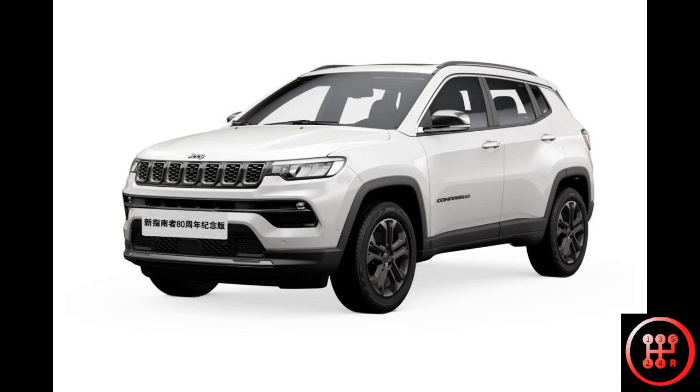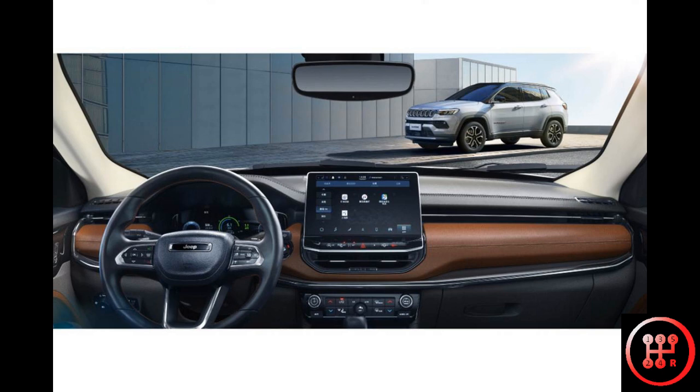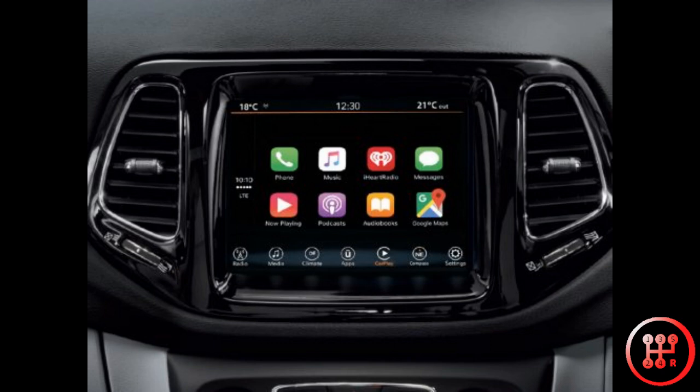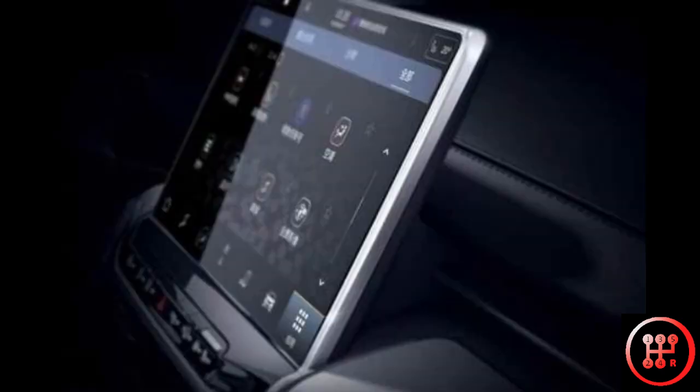The alloy wheels have also been redesigned. The interior is where the major changes are. The facelifted Jeep Compass now gets a 10.1-inch floating touchscreen, which replaces the previous 8.4-inch integrated one. It will come with connected car tech, Alexa support, and also wireless Apple CarPlay and Android Auto.